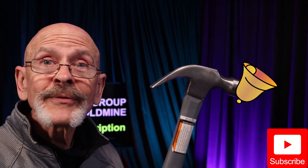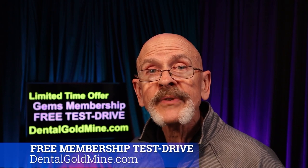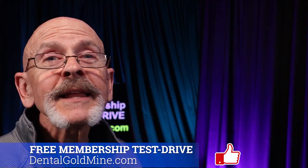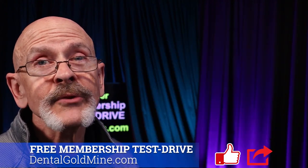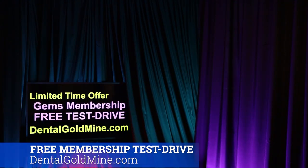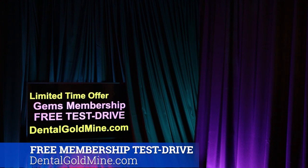If you found this video helpful, subscribe to the channel and hit the bell notification so you won't miss a thing. If you're not yet a GEMS family member, Elizabeth and I would be delighted to help you build your practice and your revenue — we'd love to have you here with us on Planet GEMS. For a time-limited offer of a free test drive of GEMS family membership, go to dentalgoldmine.com — there's a link in the description below. If this was helpful, please click like, and share this with other dentists. Thanks so much for joining Dr. Kurthy and me here in the Dental Goldmine — remember, you're only one GEM away.